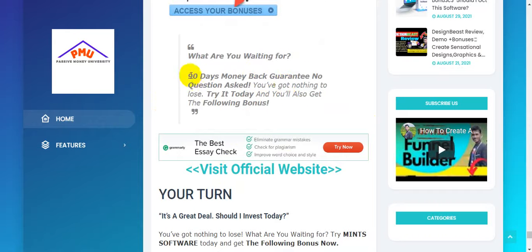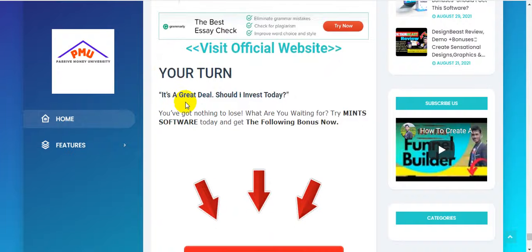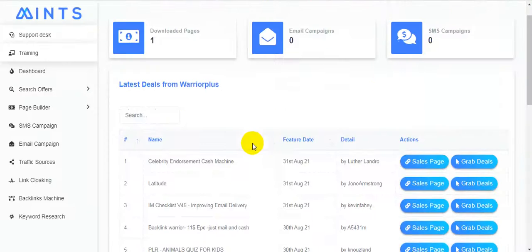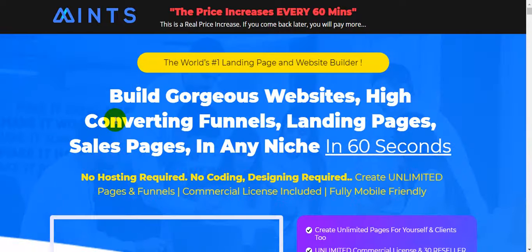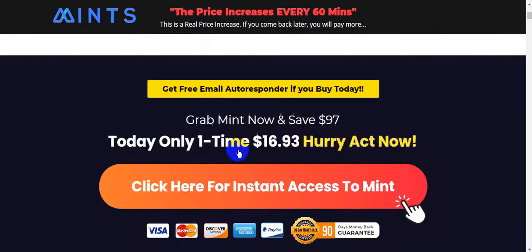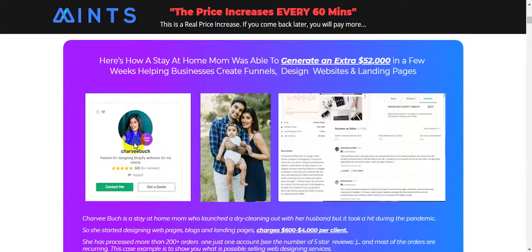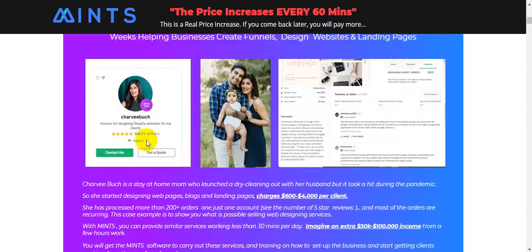With the 90-day money-back guarantee, you have nothing to lose — try Mints software today. Back on the sales page, you can see the 90-day money-back guarantee. You will be able to make money like Este Mom, who was able to generate an extra $52,000 in a few weeks by helping businesses create funnel designs, websites, and landing pages. She created landing pages and funnels and makes a lot of money every single day.